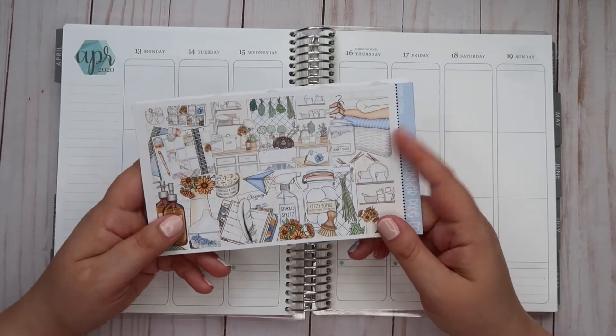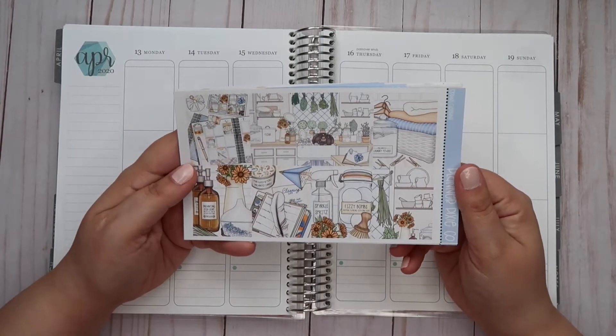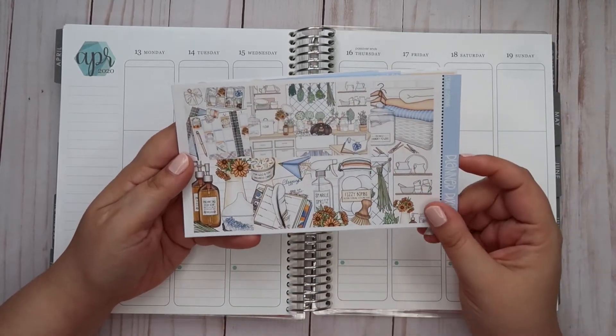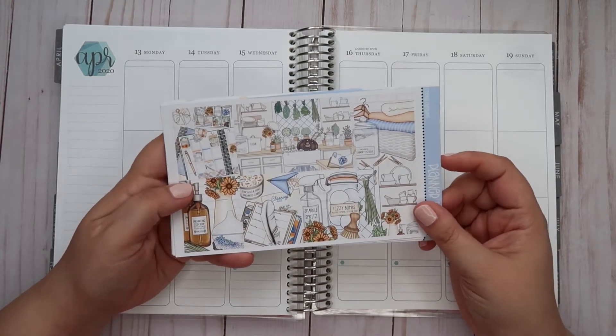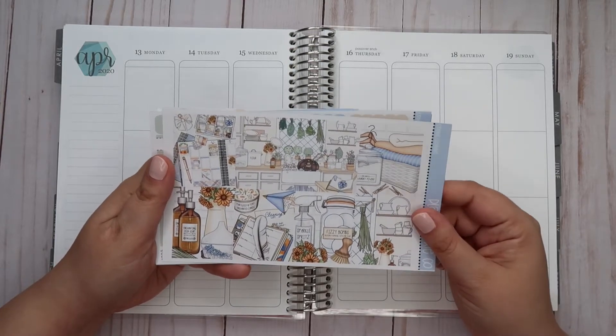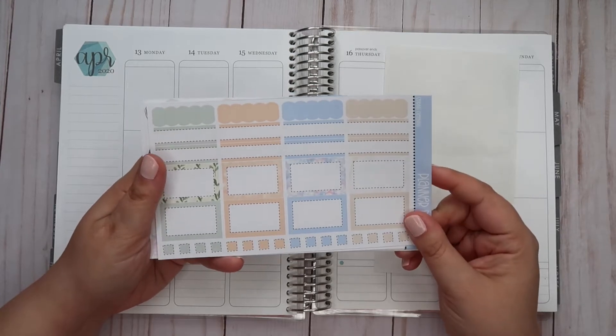I want to mention a couple things about this kit. It is called Spring Cleaning, which I thought was very appropriate since we're spending so much time at home. We're certainly not doing huge spring cleaning in this house, but a little bit here and there as we can — and as the dogs will let us, because whenever we try to vacuum they try to kill us.